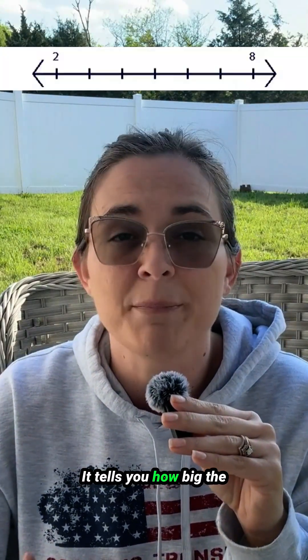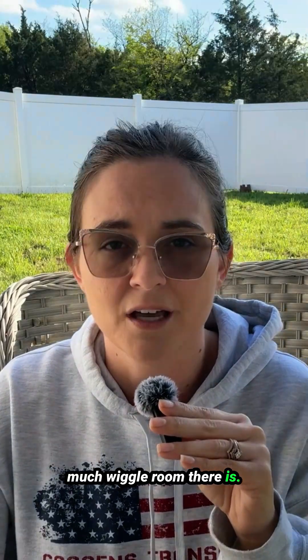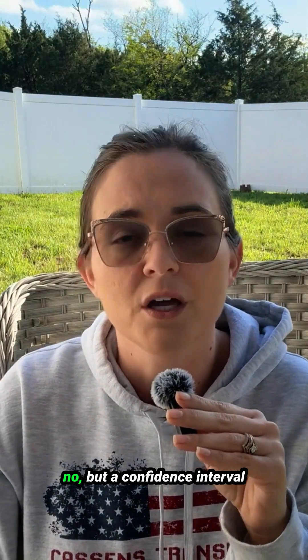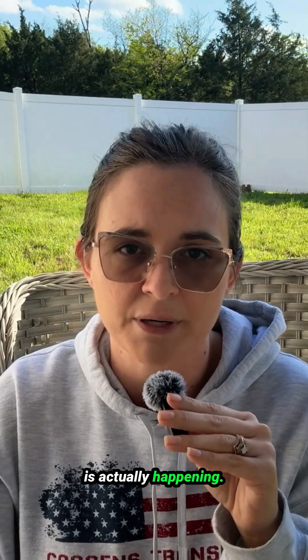That's helpful. It tells you how big the effect might be and how much wiggle room there is. A p-value just says yes or no, but a confidence interval says here's what we think is actually happening.